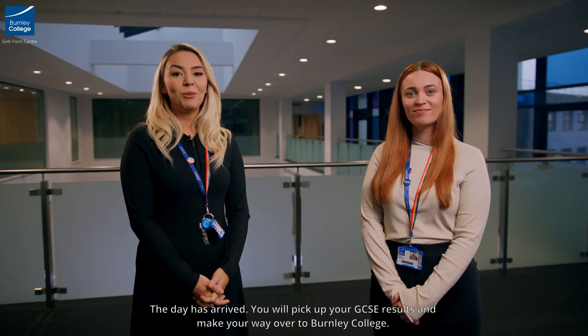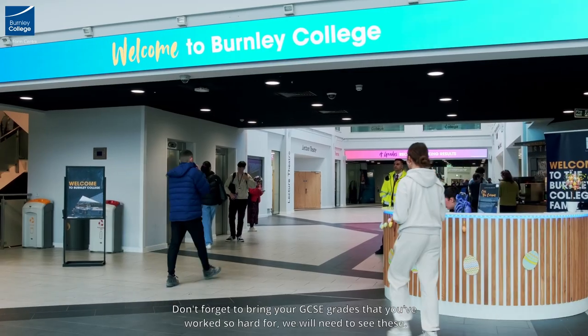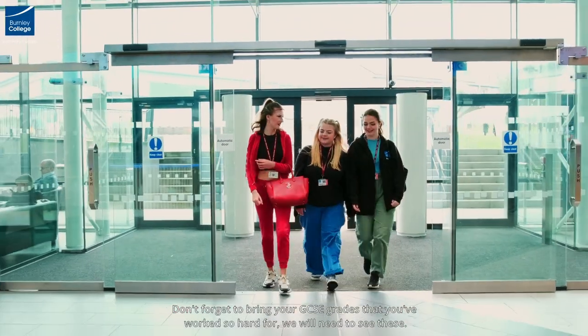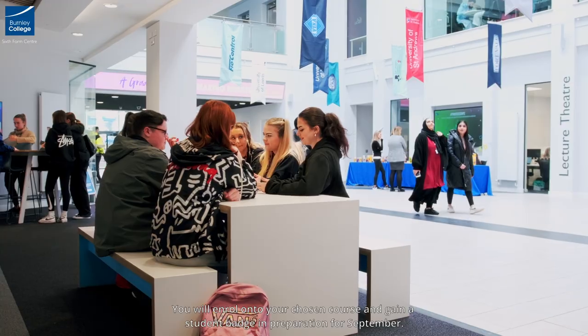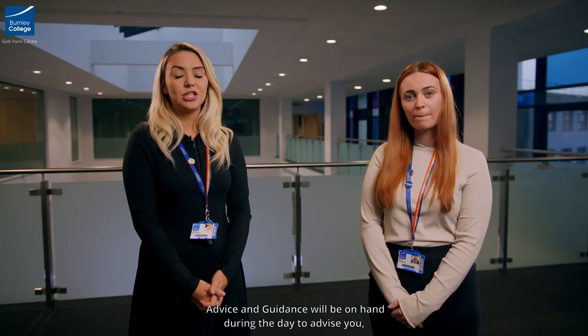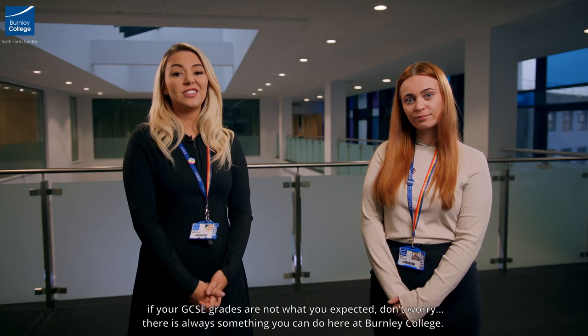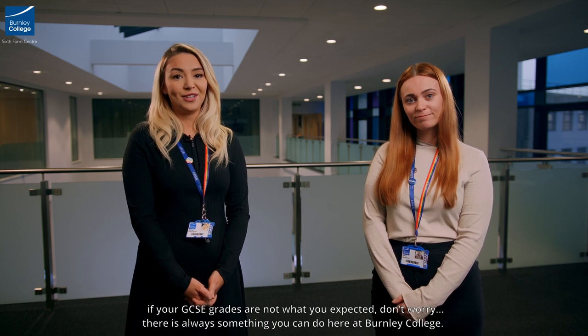The day has arrived — you will pick up your GCSE results and make your way over to Burnley College. Don't forget to bring your GCSE grades that you've worked so hard for, we will need to see these. You will enrol onto your chosen course and gain a student badge in preparation for September. Advice and guidance will be on hand during the day to advise you. If your GCSE grades are not what you expected, don't worry, there is always something that you can do here at Burnley College.